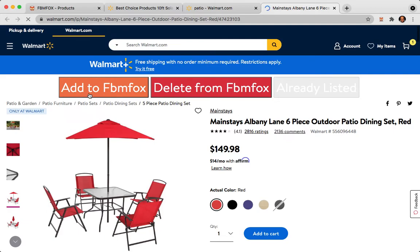Again, if you want to get FBM Fox with a 10% discount, just use the code Mark10. There's a link in the description and you can go ahead and get your 10% off on your monthly subscription using FBM Fox. If you have any questions, please comment below — I'll be happy to answer.